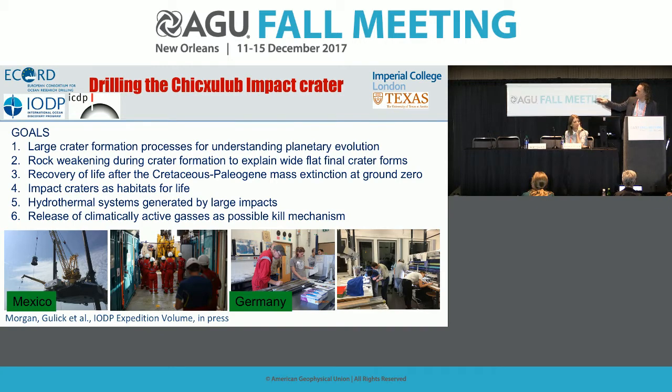Our expedition volume is in press and will come out at the end of the year on the IODP — International Ocean Discovery Program — website. This was a joint effort of IODP and the International Continental Scientific Drilling Program. All publications will be hosted on the IODP website, and links will always be updated there as papers come out in journals.